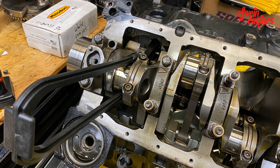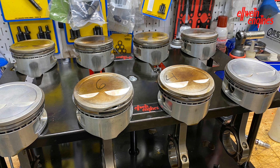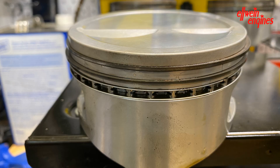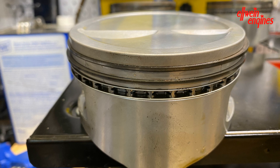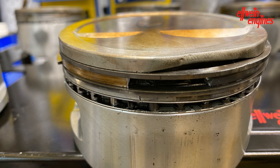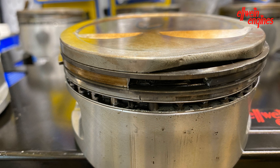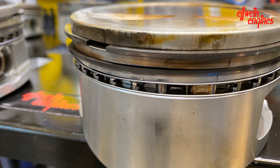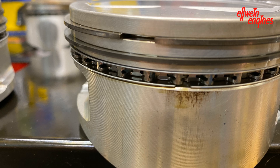Now I'm finishing the disassembly of the bottom end with all the pistons laid out. We're going to see each one by one. Number eight — there's a cracked ring land; the second ring land is all cracked, not visible from the top. Number six is definitely burned through. Number four has cracked ring lands — two of them. Number two — nothing cracked; that one survived.